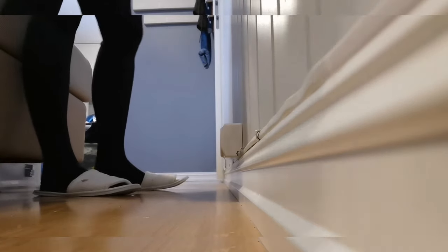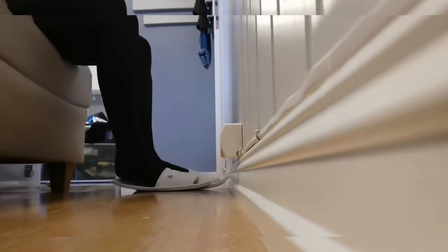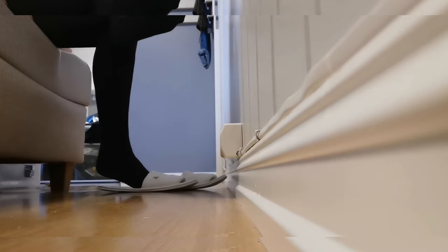I start with wool stockings. Pants or a long dress can be worn on top of them. I also use wool socks.